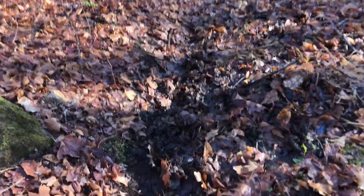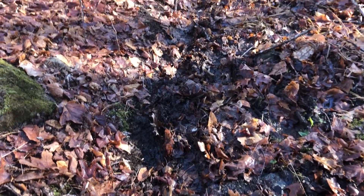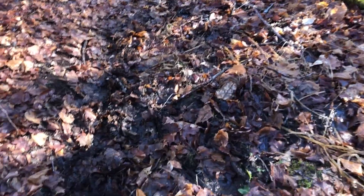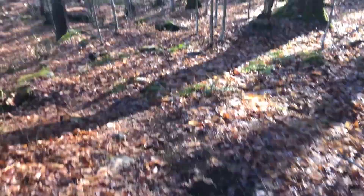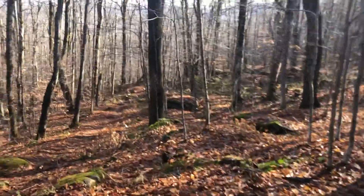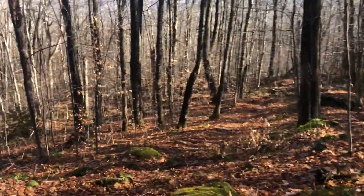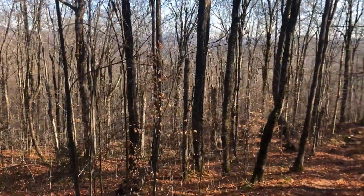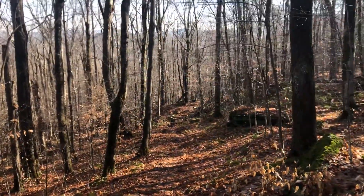You can see someone stepped and sunk deep into the mud, thinking these were just leaves — but underneath the leaves: water. So yes, I do not like this trail. And I am going to be glad to be done with it. It is a no for me, dog.